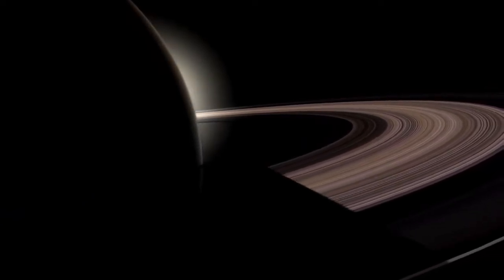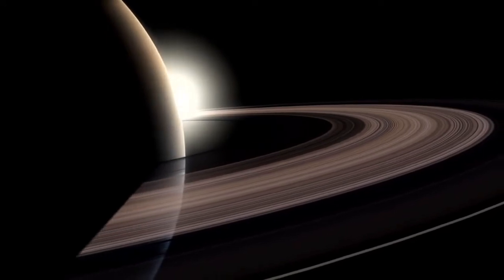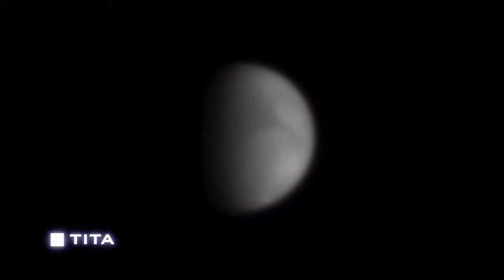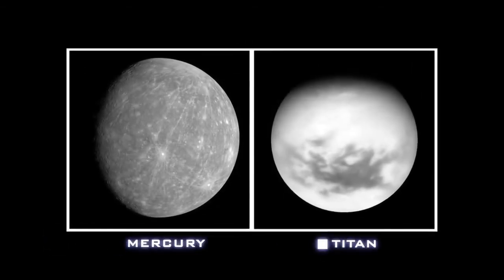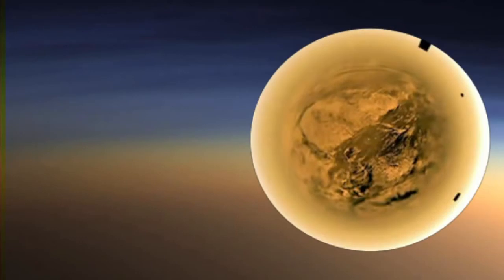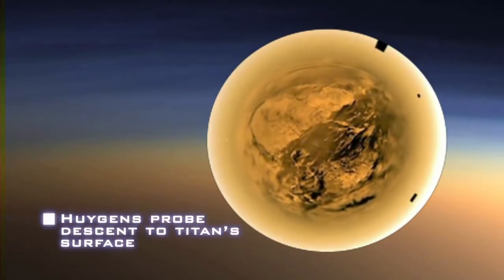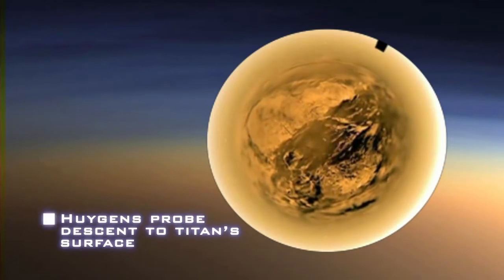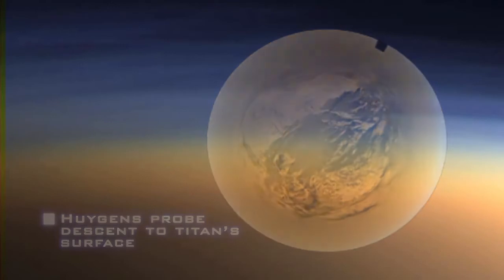Webb also will study the outer planets and their moons. Of particular interest is Titan, the largest moon of Saturn, now being explored by NASA's Cassini spacecraft. Titan is as big as the planet Mercury, possesses an atmosphere half again as thick as Earth, and a frigid surface with lakes of liquid hydrocarbons. Webb will map Titan's chemical makeup with six times Cassini's resolution and monitor the moon's seasonal changes over a decade or more.